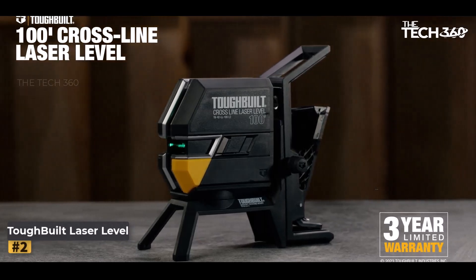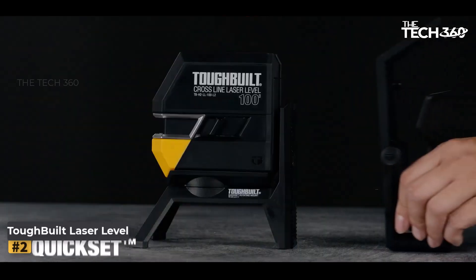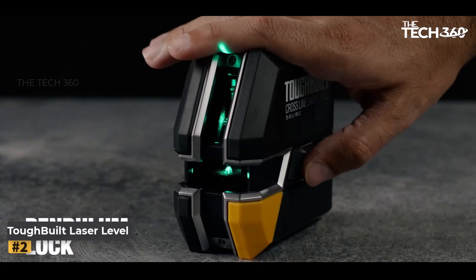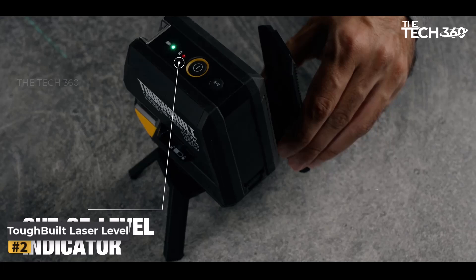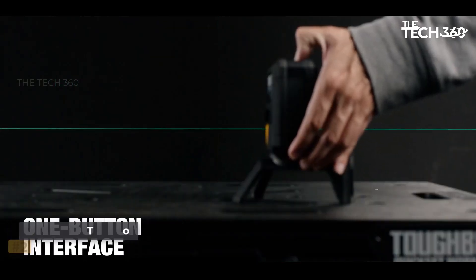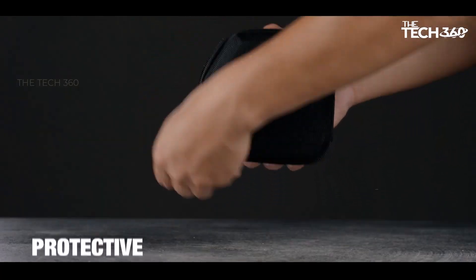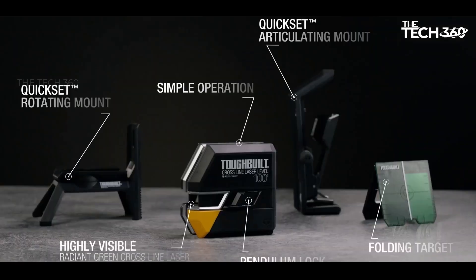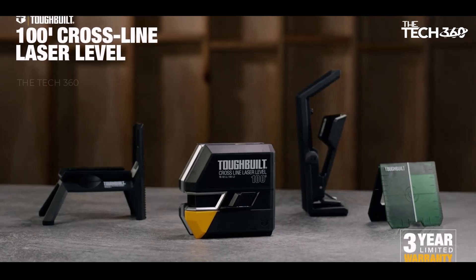Number 2: Toughwild Green Self-Leveling Cross-Line Laser Level Kit. Enhance your leveling and layout tasks with the Toughwild Green 100ft Self-Leveling Cross-Line Laser Level Kit, whether you're a professional contractor or a DIY enthusiast. This powerful tool delivers precision and efficiency in every project. The bright green laser projects a highly visible horizontal and vertical line, ensuring optimal visibility even in bright environments, with a working range of 100 feet. This laser level is capable of projecting vertical, horizontal, and cross lines for alignment, leveling, and layout tasks. The self-leveling technology automatically adjusts to ensure accuracy, so say goodbye to manual adjustments.